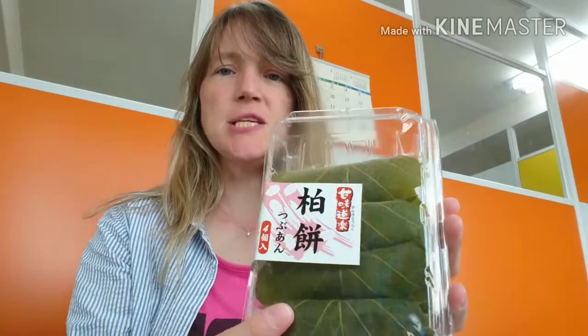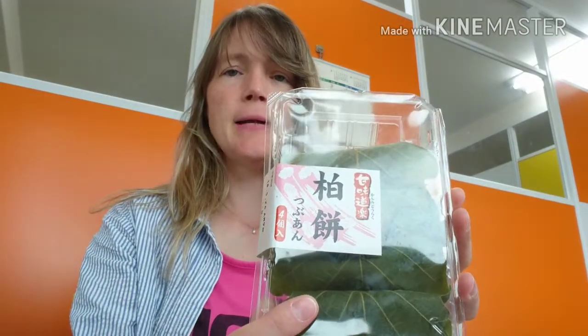The first one is called kashiwa mochi, and this is a very traditional May snack. Children's Day is May 5th — it's part of Golden Week here, which is like four days of holiday at the beginning of May and end of April. May 5th used to be Boys' Day, now it's Children's Day, and this is the traditional snack for that. I really like it so I decided to get some and introduce it.